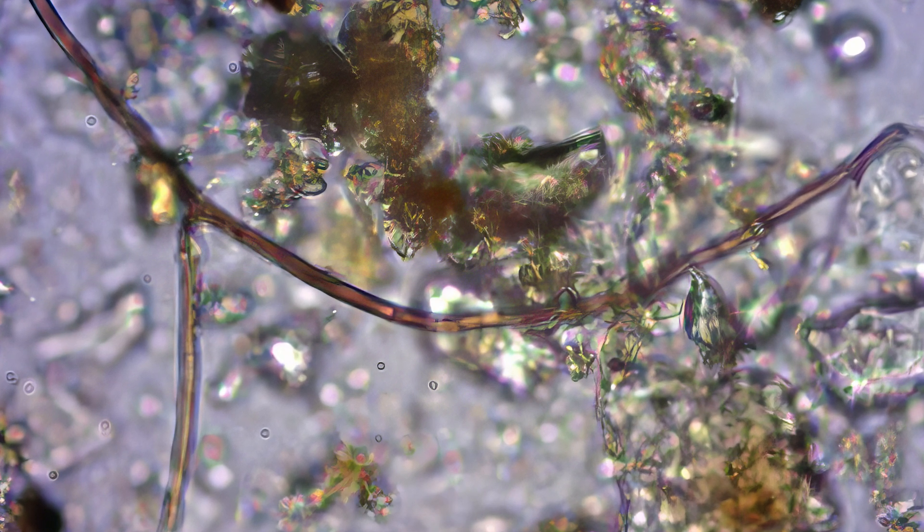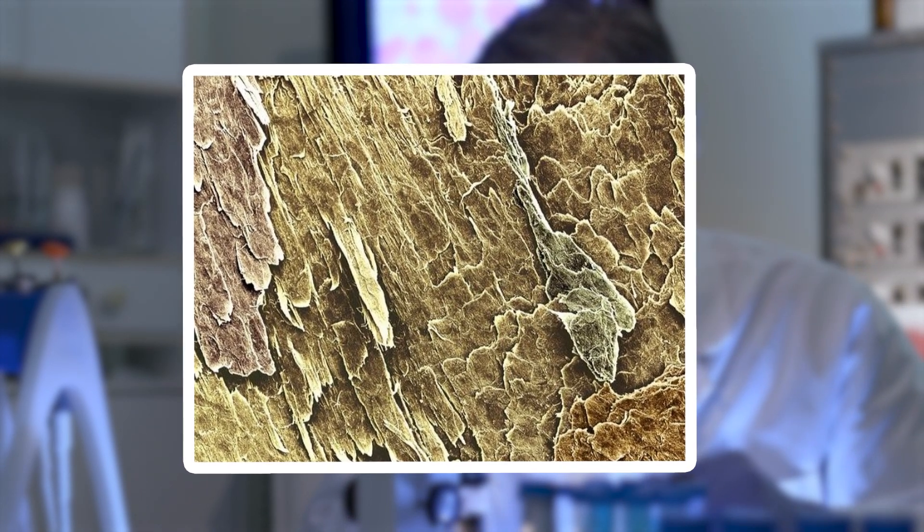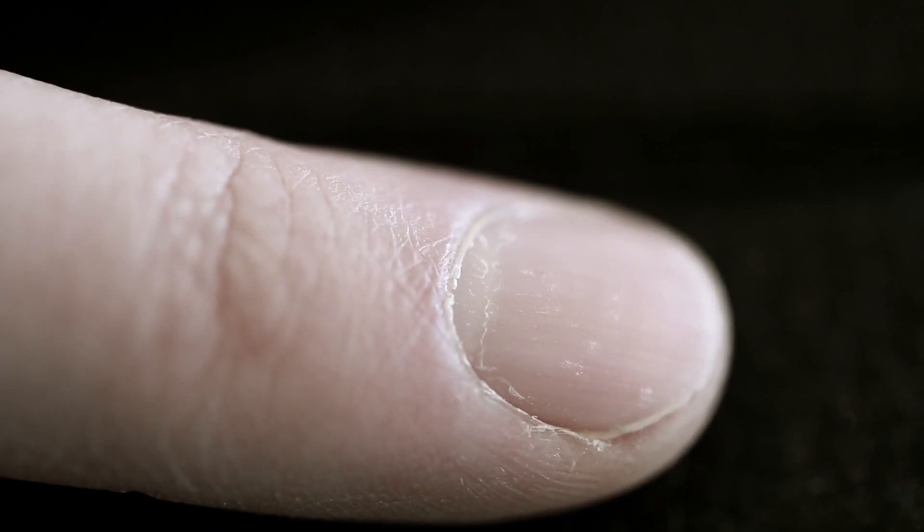At the edges, where the nail has grown and been clipped, the layers are more visible, showing the fibrous nature of its composition. Even the cuticle, often overlooked, is revealed to be a protective barrier with a complex texture.